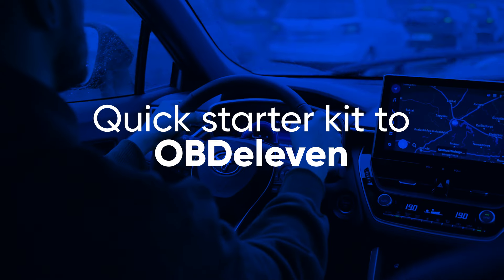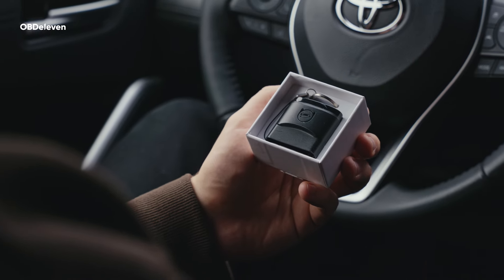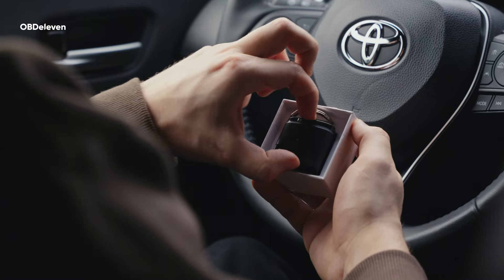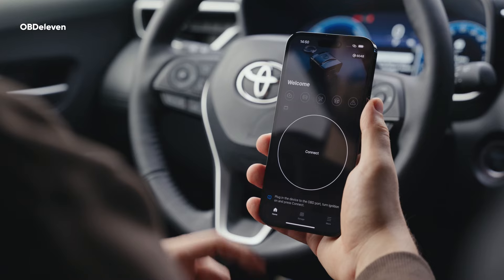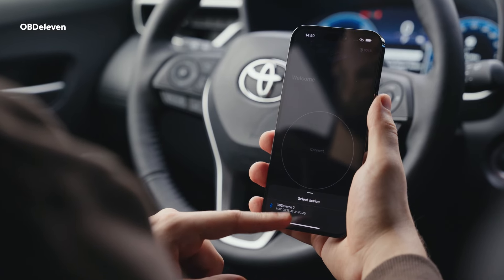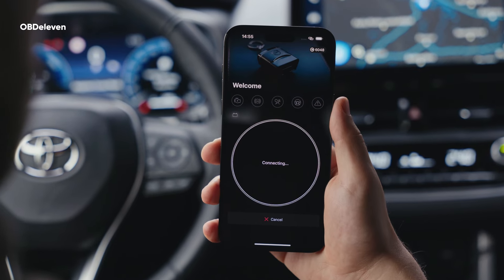Hey, already got your OBD-11? This quick guide is your perfect starter kit to ease your start. OBD-11 is a pocket-sized car diagnostic tool. Simply plug it into your car's OBD-2 port, pair with the OBD-11 mobile app through Bluetooth, and watch as your smartphone turns into an ultimate car mechanic.